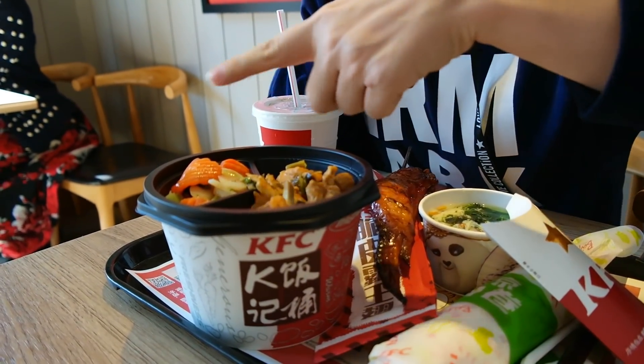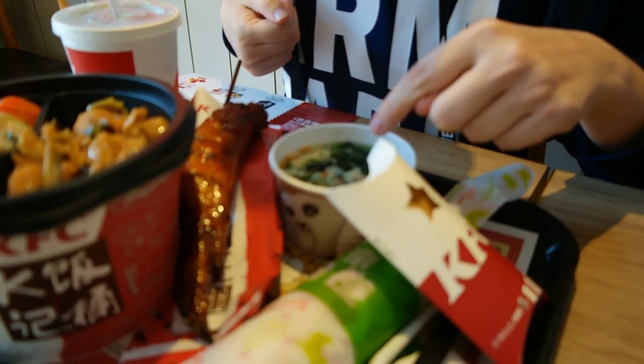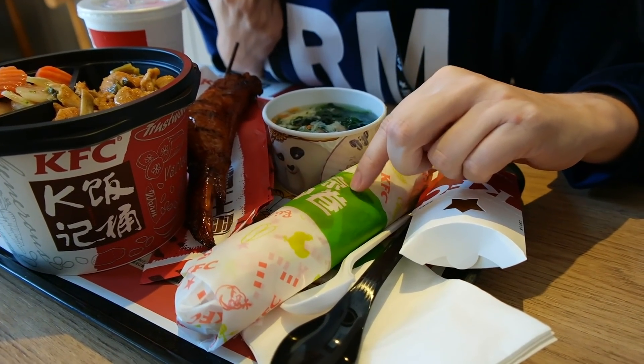Here's what we got at KFC: a rice bowl with chicken and vegetables, chicken on a stick — Drew insisted — some soup, a vegetable thing, a fruit pie, and some kind of chicken wrap. We figured we'd like the wrap for sure, so we got it just in case the rest goes terribly wrong.